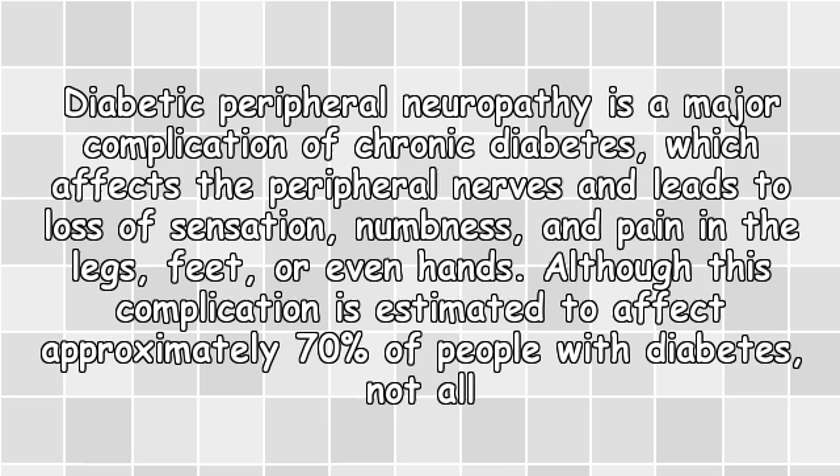Diabetic peripheral neuropathy is a major complication of chronic diabetes which affects the peripheral nerves and leads to loss of sensation, numbness and pain in the legs, feet or even hands.